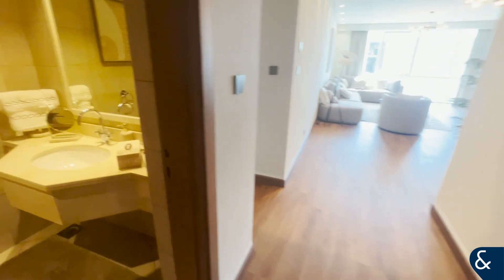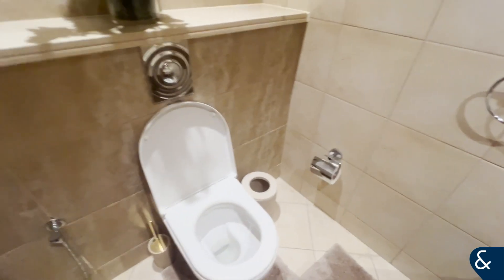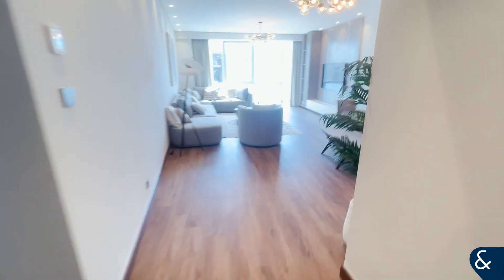Hello guys, Alex from Allsopp and Allsopp here, and today we are here to show you around this fully upgraded two-bedroom apartment in Al Fattan Marine Tower in JBR.